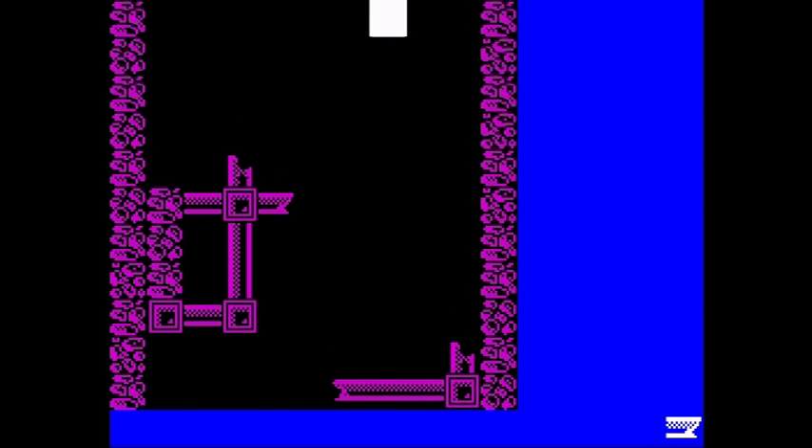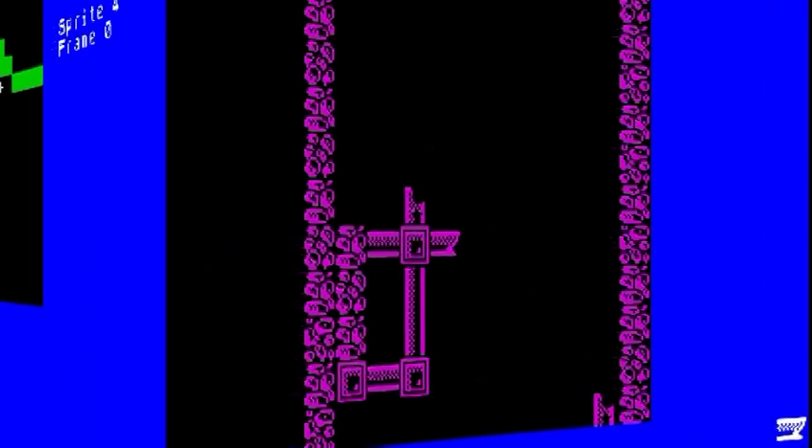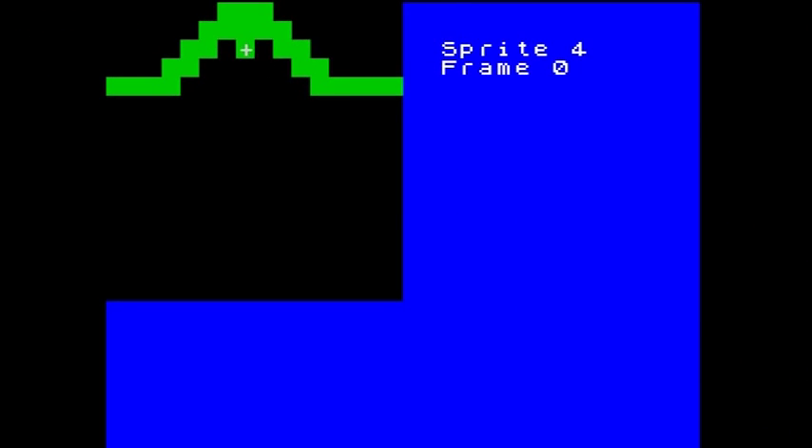Now that we've got a scrolling map, we need something to fly through it. Into the sprite editor, and here you can create player ships, bullets, aliens or whatever you want. I quickly knocked up a player ship, an alien, an explosion and some bullets. And it's quite fast to use.